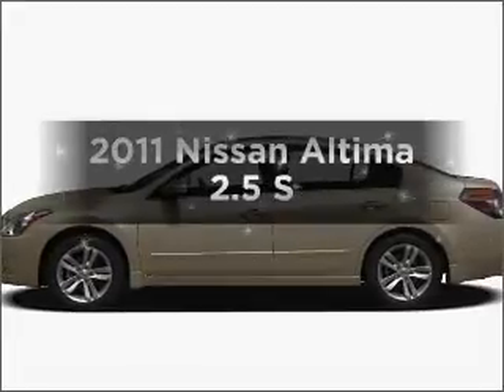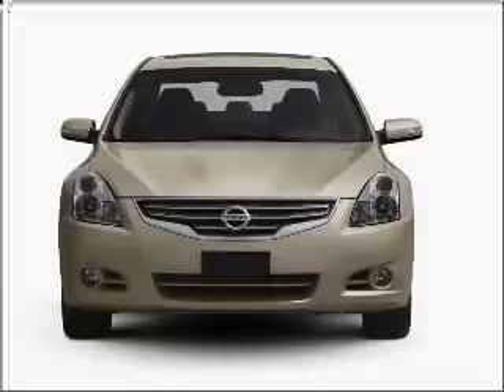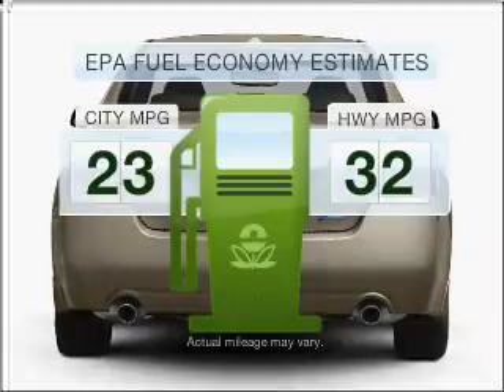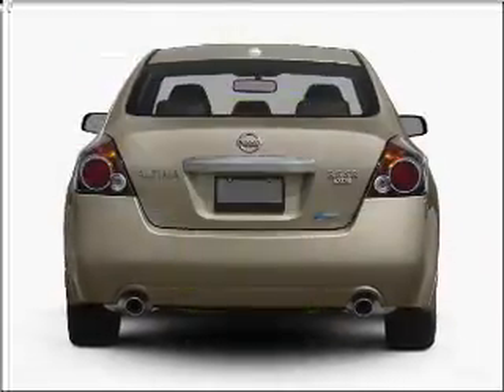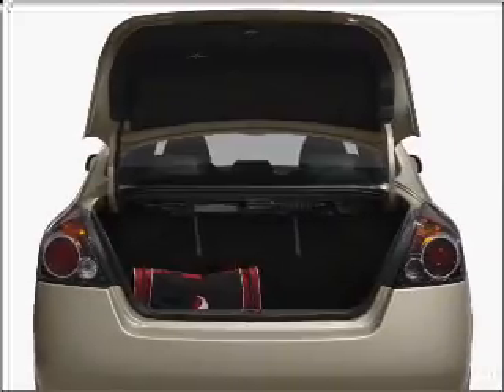Imagine yourself in this 2011 Nissan Altima. If you're looking for a first-rate auto, this one could be yours today. Save your money. Make less trips to the gas station to fill your gas tank when driving this fuel-efficient vehicle with an efficient four-cylinder engine that responds smoothly to its automatic transmission.